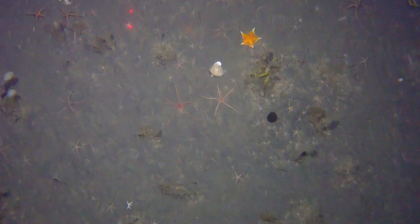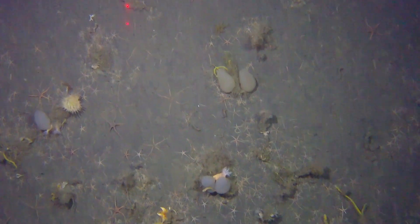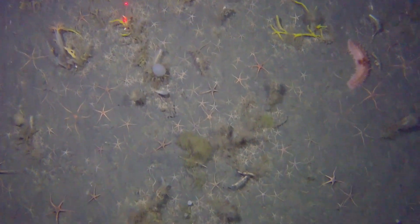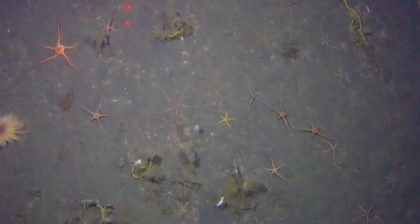Welcome to the mesmerizing world beneath the icy depths of Antarctica, where a hidden ecosystem thrives. At a glance of the ocean floor, you can see that it is covered with life, and one group of animals dominates — the echinoderms.